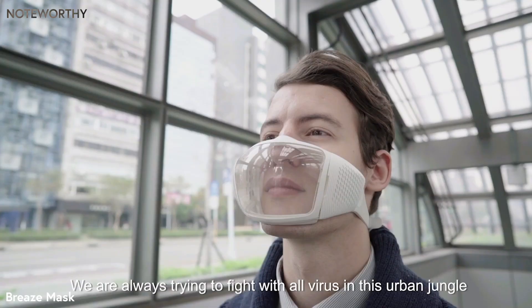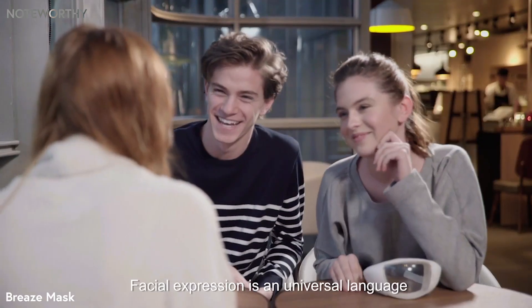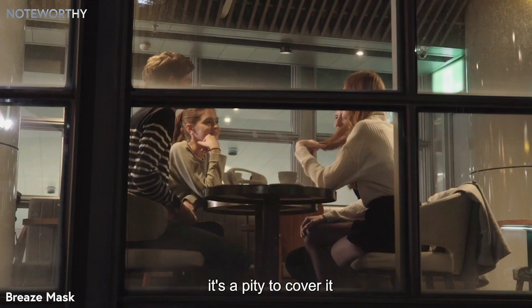We are always trying to fight with all worries in this urban jungle. However, facial expression is a universal language. It's a pity to cover it.